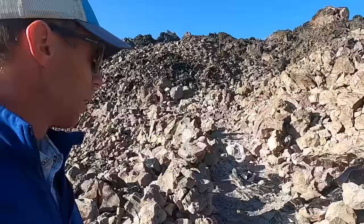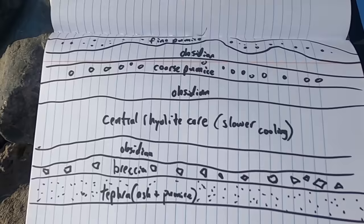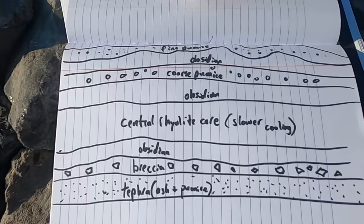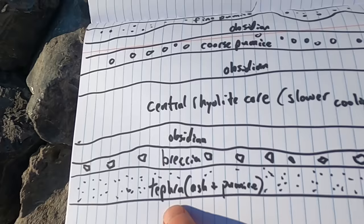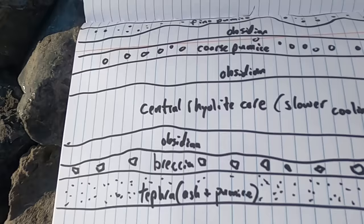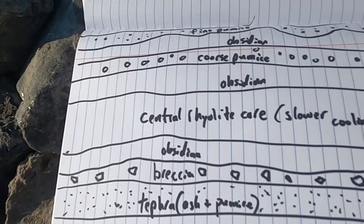Let me show you a diagram I put together that shows a typical cross-sectional view of what one of these silica-rich lava flows might look like. To see the true stratigraphy, we typically need either drill cores or really good exposures. These flows often begin with an initial phase of eruption that involves tephra — basically the stuff that's blown up into the sky, little particles of ash and pumice — the explosive phase. That will blanket the landscape in a layer of ash and pumice, what we call tephra.